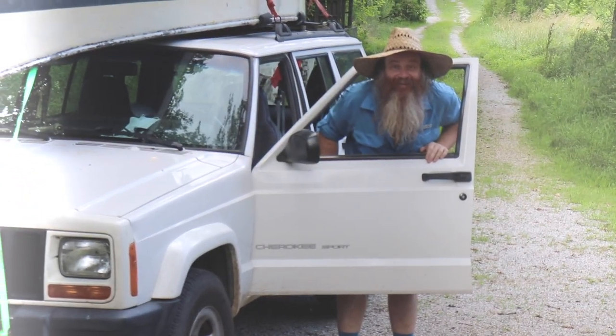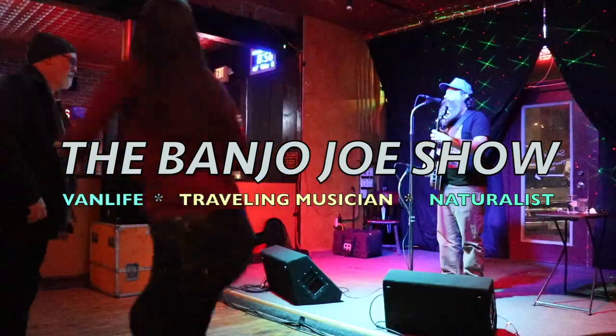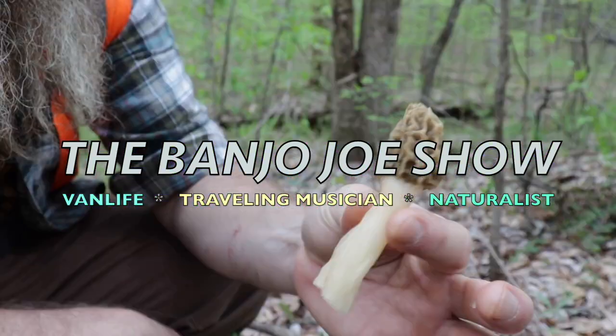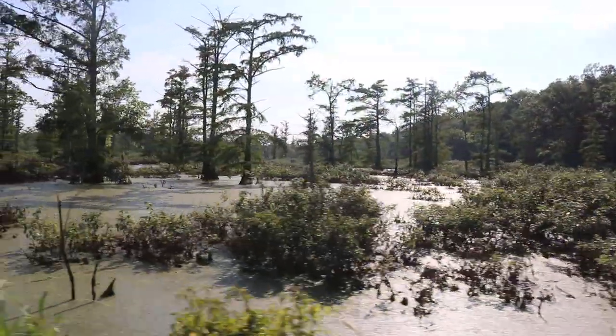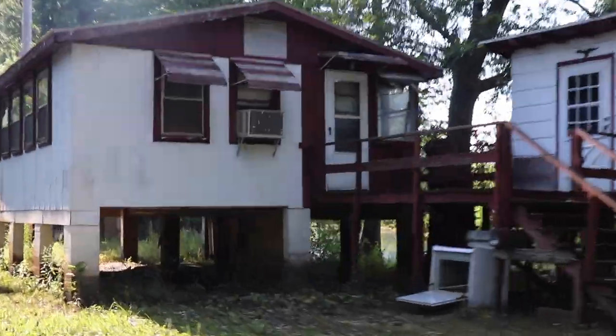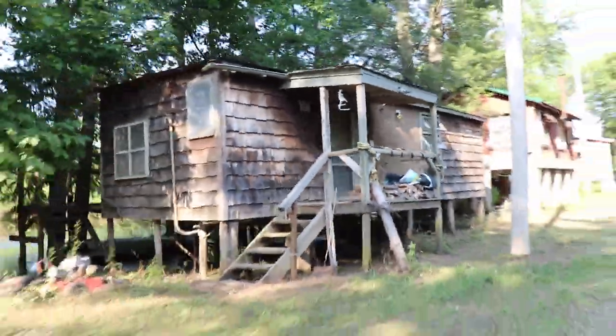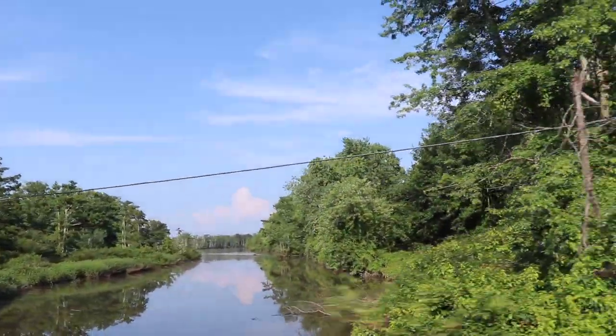We're going to the Cache River. So we're down here at the Cache River Wetlands. This is a really special place — the northernmost cypress swamp in the United States.